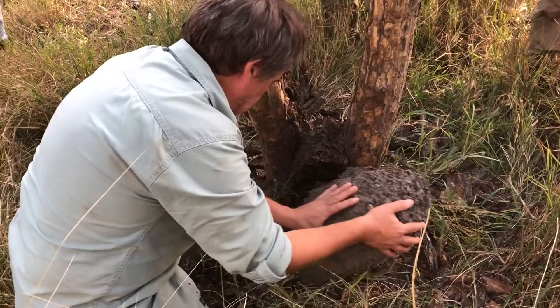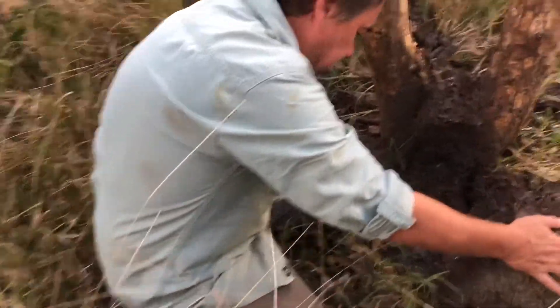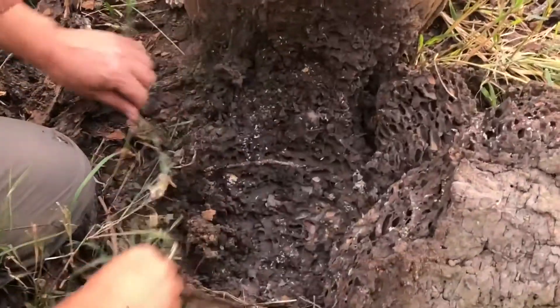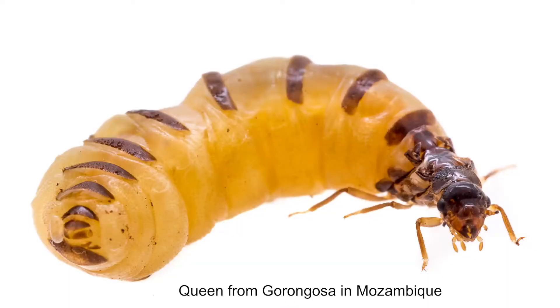That is something we actually experienced when we went to visit him in Mozambique — all of these termites all over the place. We were lucky enough for him to take us out and actually find a termite mound. We were able to photograph some of the different castes of the termite mound.